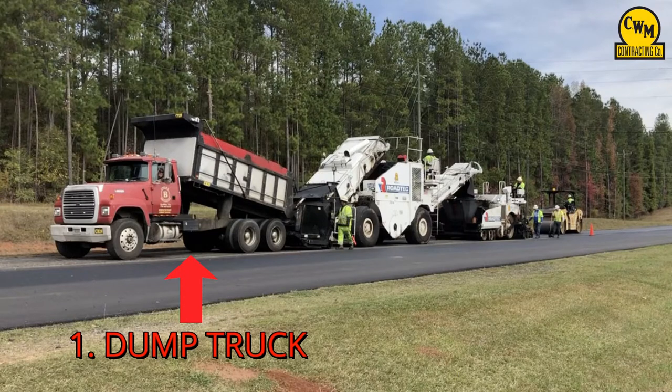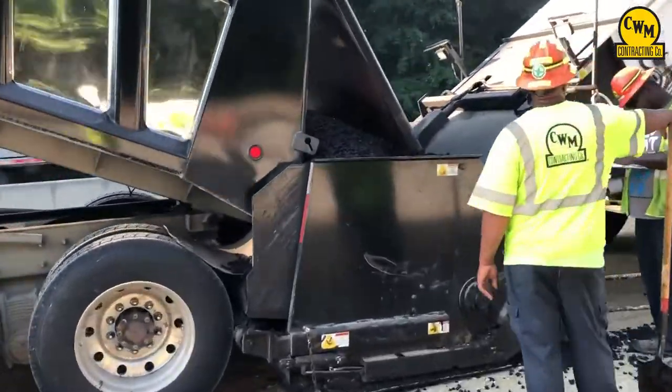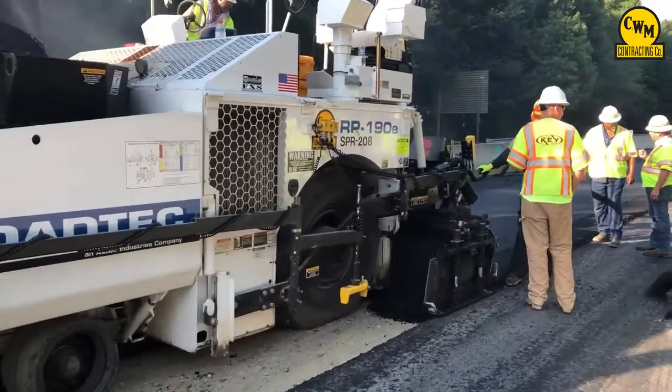The train starts with the dump truck that has all the new asphalt coming from our asphalt plant, ready to empty into the shuttle buggy. Then from the shuttle buggy it goes into the asphalt paver, and from the asphalt paver to the road.